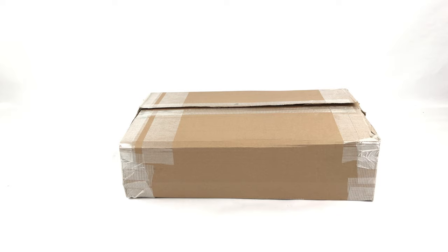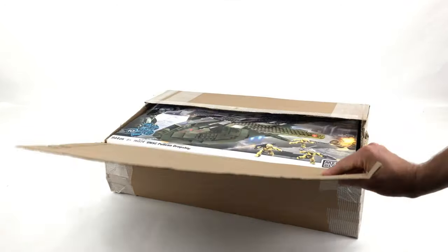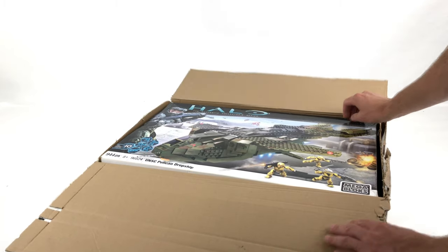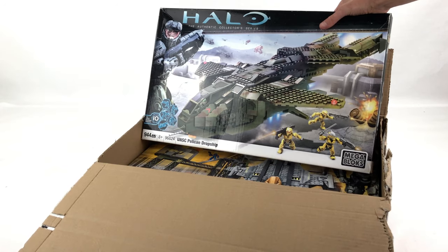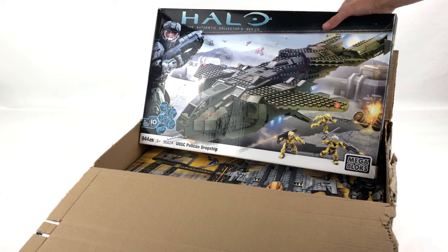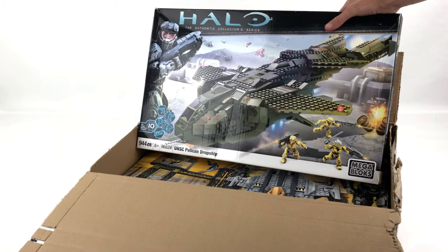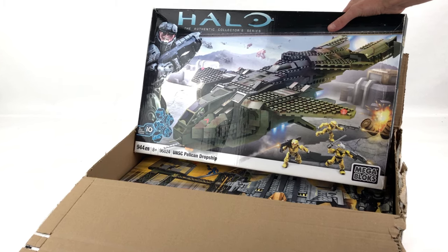In the first box we have two used sets purchased off eBay. Both sets were advertised as believed to be complete and in good condition. I've not built either of these sets yet — they were simply bought and packed away for another day. First out the box is the Pelican Dropship. The reason I wanted to buy these sets was I don't actually have a complete set of the Pelican Dropship, and I was really keen to get one.